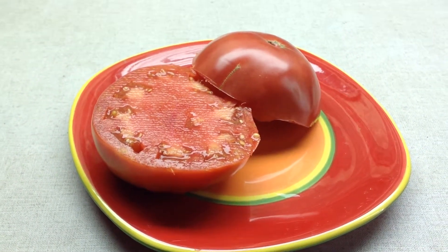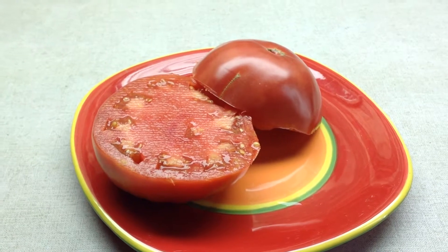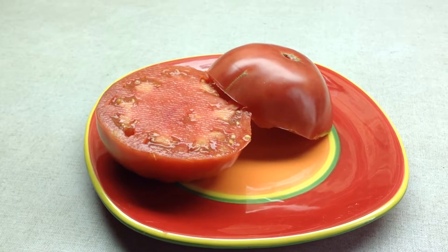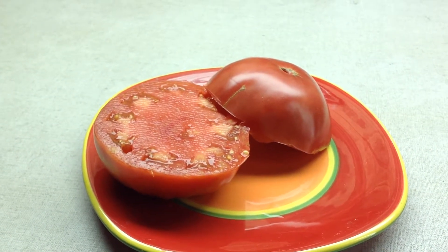It's a full-flavored, handsome tomato. Really nice, juicy, perfect sandwich tomato, beefsteak. This is Kansas Depression.